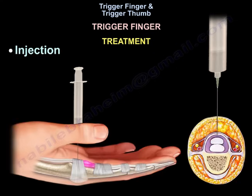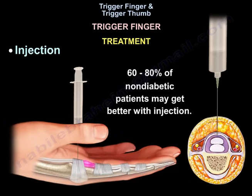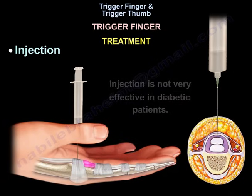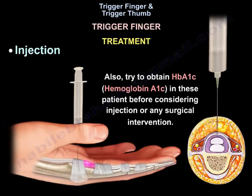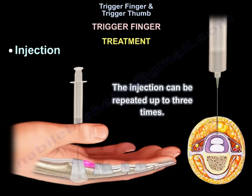For injection, inject into the sheath, not into the tendon. 60–80% of non-diabetic patients may get better with injection. Watch the dose of the steroid given in diabetic patients, as injection is not very effective in diabetics. Try to obtain a hemoglobin A1C in these patients before considering injection or any surgical intervention. The injection can be repeated up to three times.